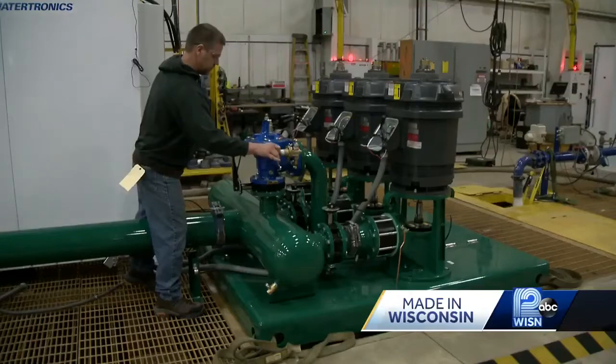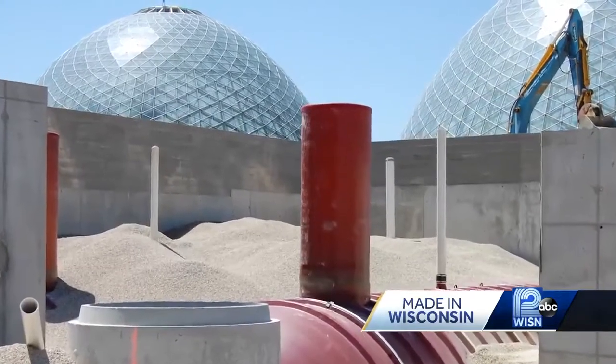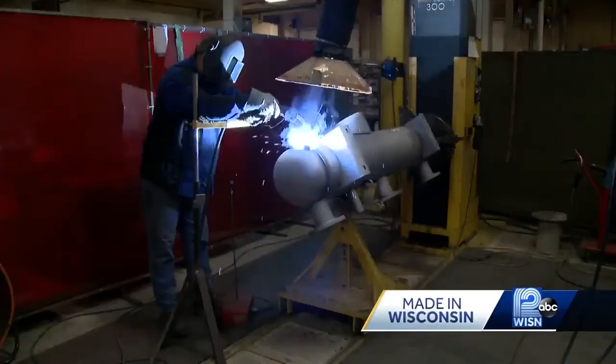But Watertronics' expertise isn't limited to just the links. A rainwater harvesting system for the domes where we collect the rainwater and reuse it for irrigation. We build pumping stations for the golf course market, the agricultural market, the municipal market, and the landscape market.